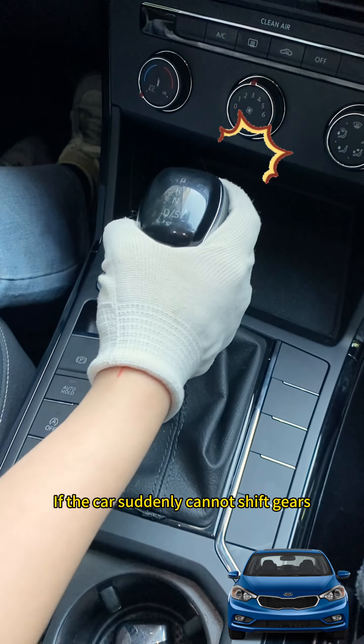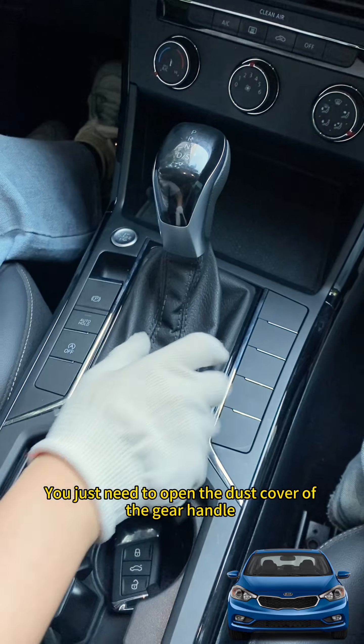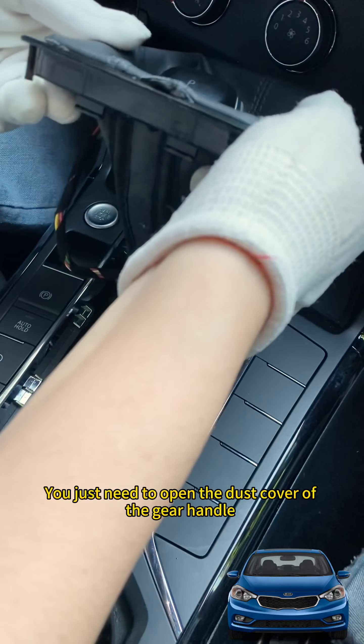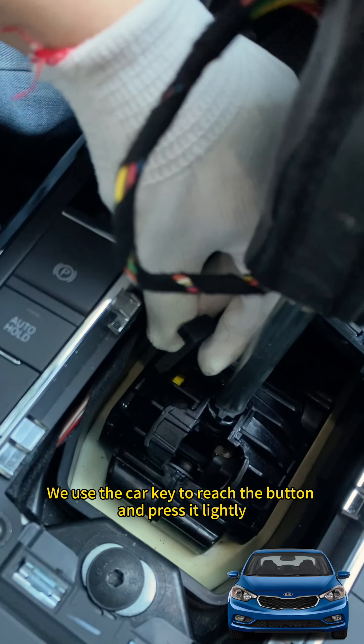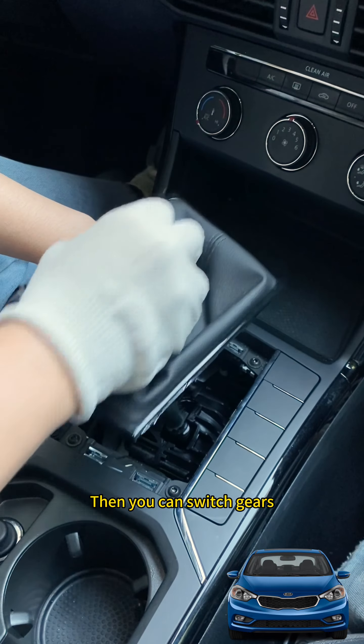If the car suddenly cannot shift gears, don't panic. You just need to open the dust cover of the gear handle and find a yellow button inside. Use the car key to reach the button and press it lightly. Then you can switch gears.